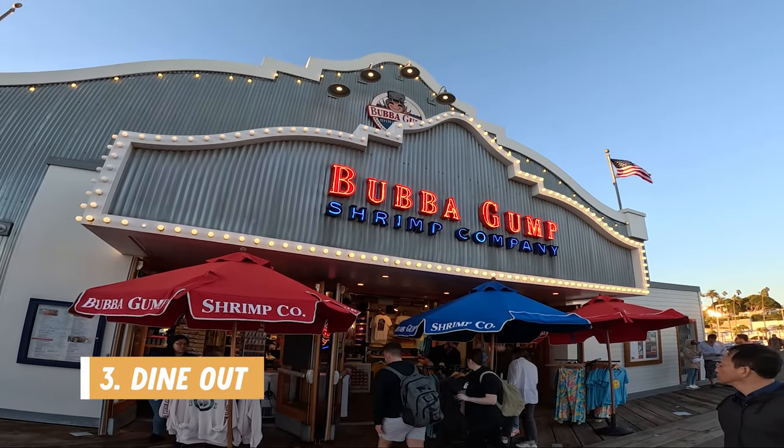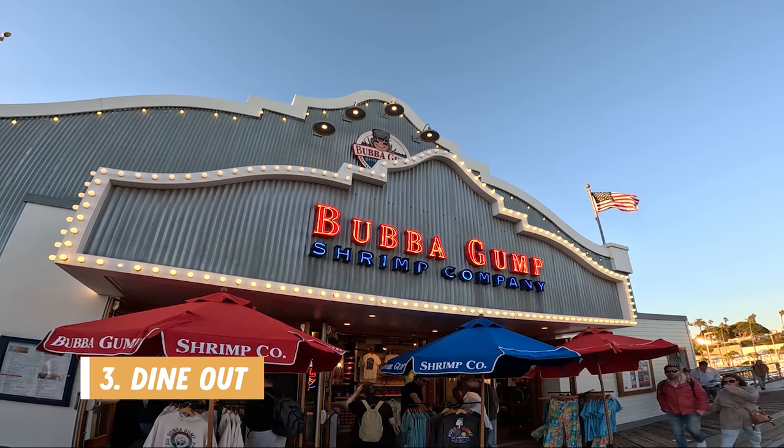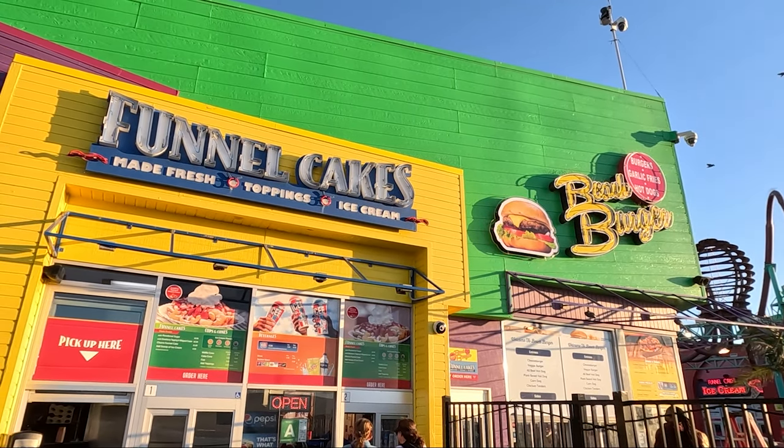Number three is to dine out. The pier offers a variety of restaurants like Bubba Gump Shrimp Company, along with some fast food style dining and the Albright Restaurant and Bar.